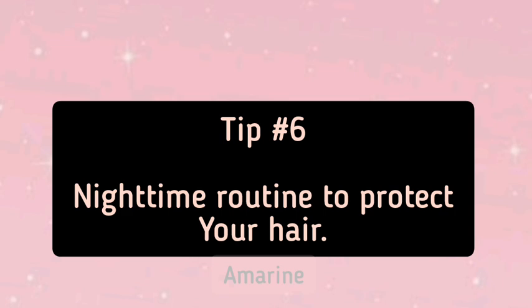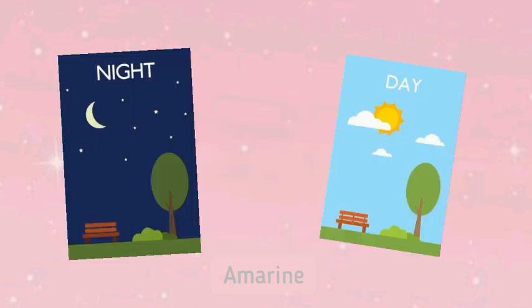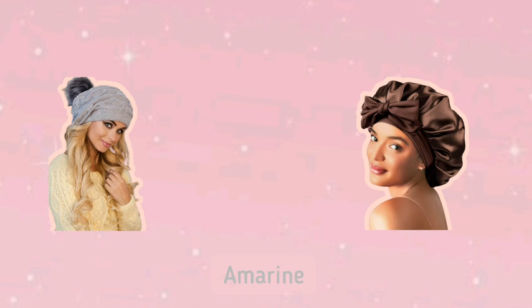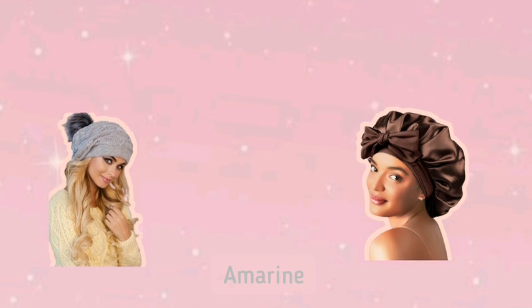Tip 6: Nighttime Routine to Protect Your Hair. How you treat your hair at night is just as important as your daytime routine. Cotton pillowcases can absorb moisture from your hair and create friction, leading to breakage. Instead, use a satin or silk pillowcase, or tie your hair in a satin bonnet or scarf. Satin and silk materials reduce friction and help your hair retain moisture. This simple step can make a big difference in preventing dryness and breakage while you sleep.